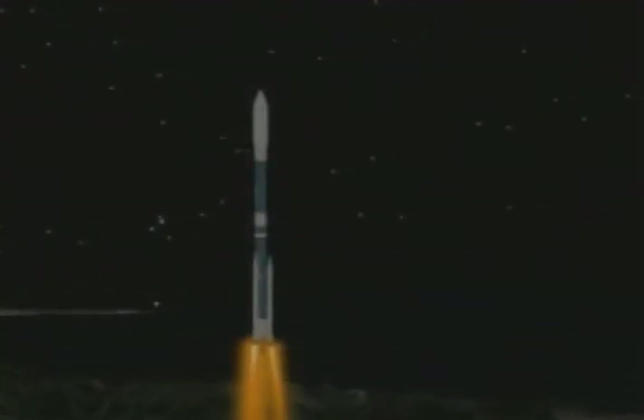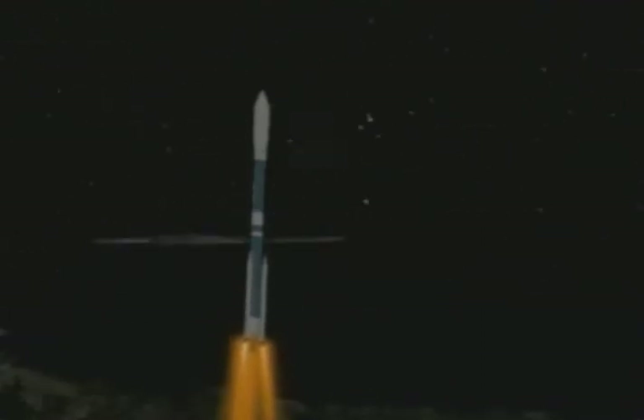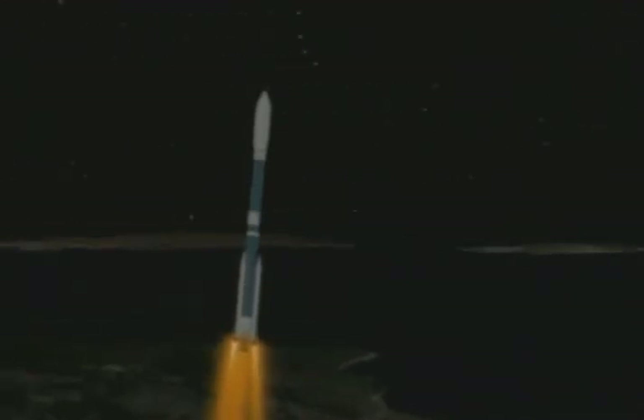Steady state corner, your chamber pressure. Now the solids have good steady state chamber pressures. Up on 27 seconds into the flight. All continuing to look good.